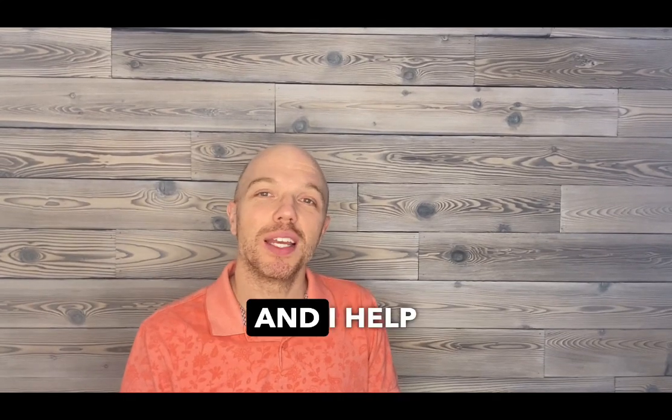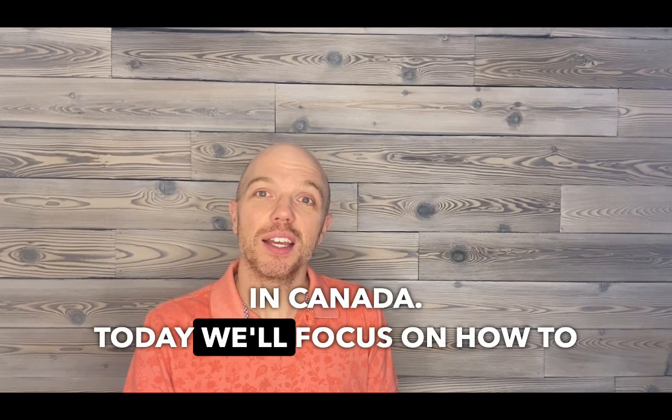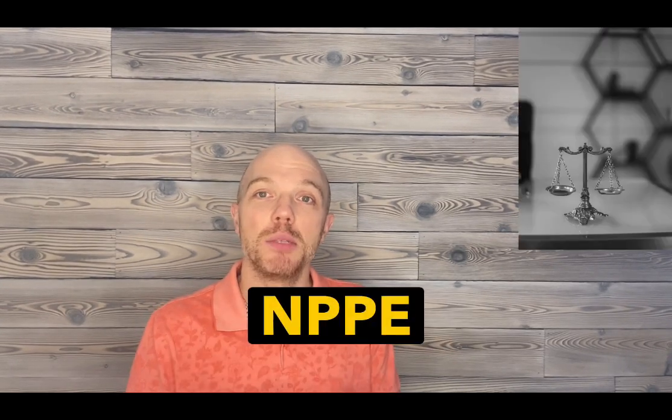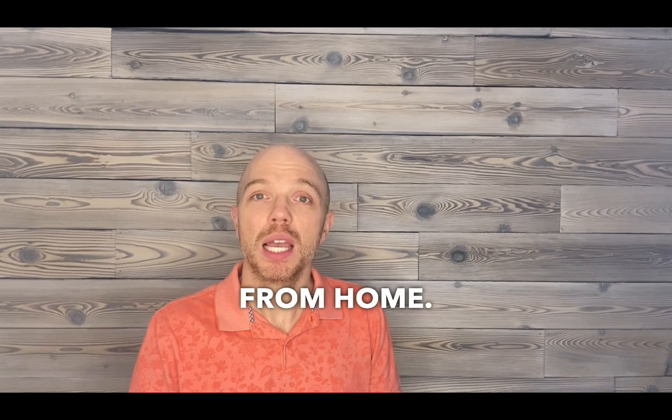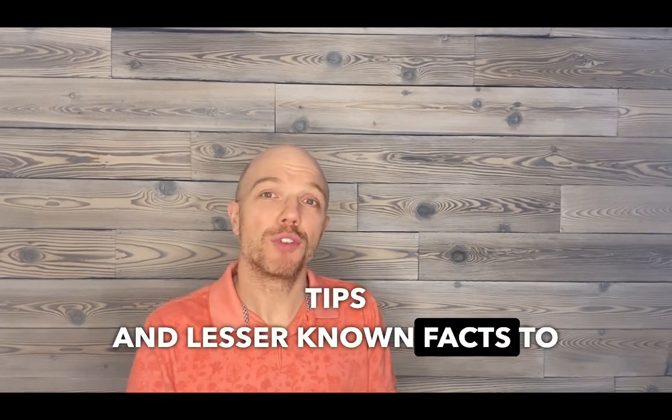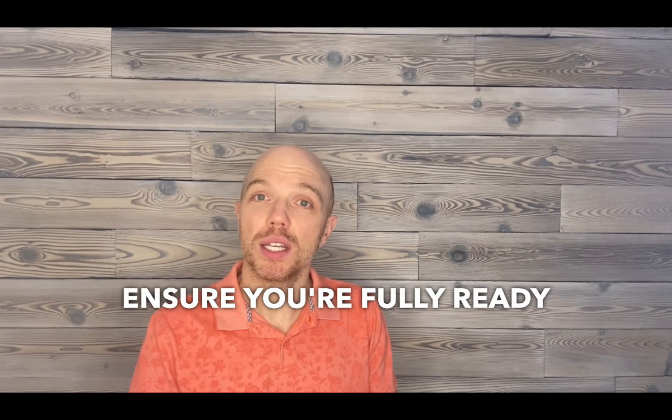Hi, I'm Gavin Smotty and I help engineers get licensed in Canada. Today, we'll focus on how to prepare for your NPPE exam from home. Let's explore some essential tips and lesser-known facts to ensure you're fully ready for exam day.